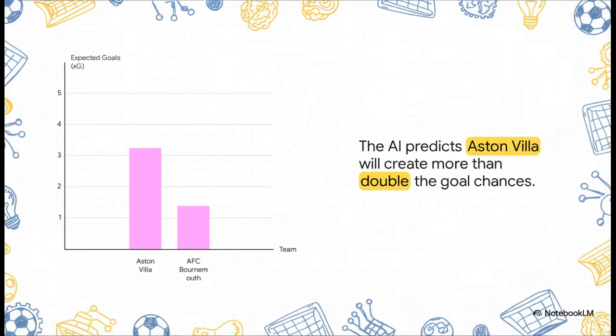Check this out — this shows one of the key results: expected goals, or XG. This isn't just about how many shots a team takes; it's about the quality of those chances. The AI predicts that Villa will create chances worth about 3.25 goals, which is more than double Bournemouth's 1.39. That is a massive difference in predicted firepower.